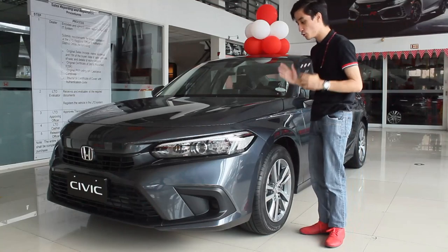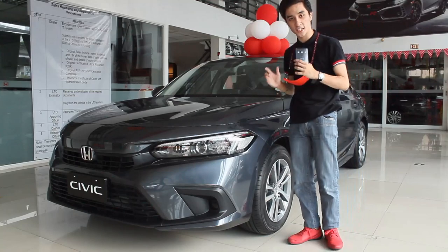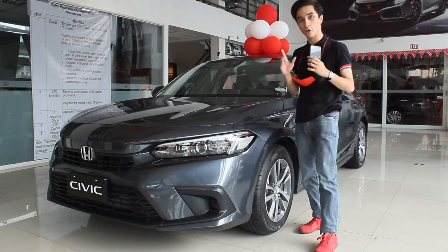Hello guys, welcome back to my channel. I always wanted to review this. This is the 2022 Honda Civic S Turbo. This is the base variant of the Honda Civic.